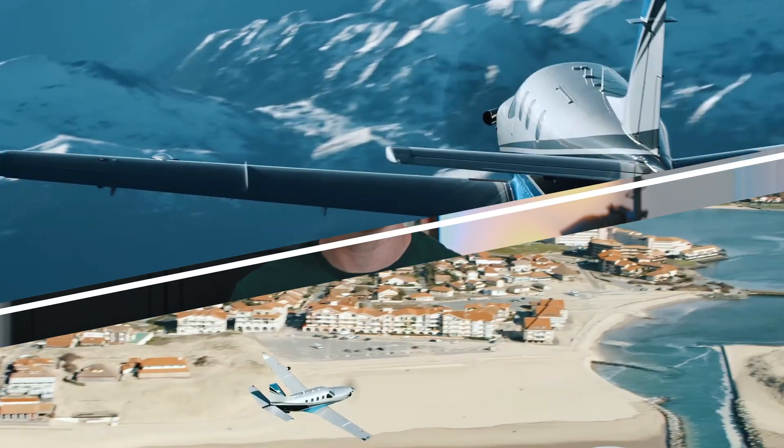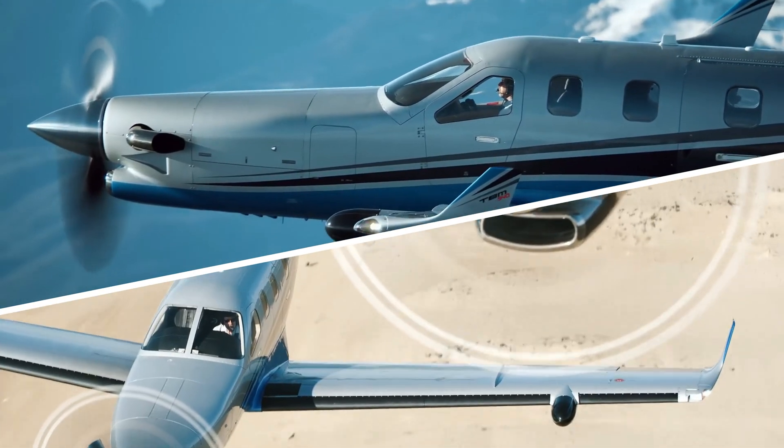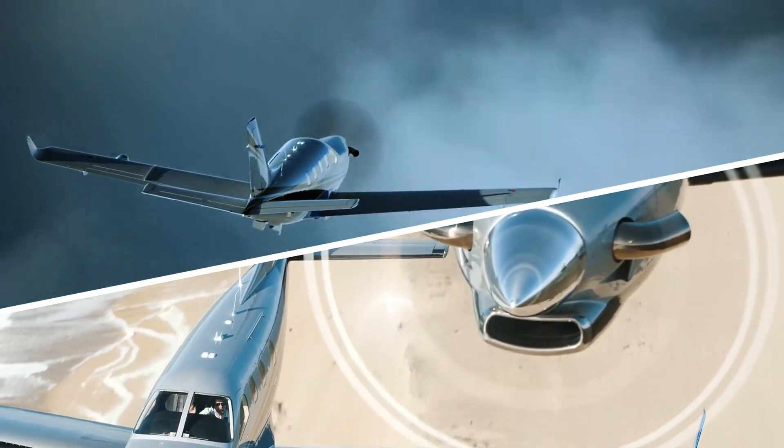Hi, today we are looking at the French-made Daher TBM 940, a fast single-engine turboprop that can hit speeds of up to 330 knots — that's a top speed of 380 miles per hour.